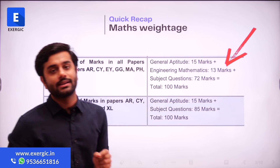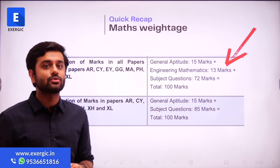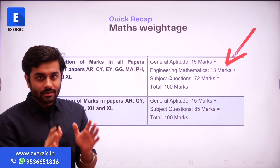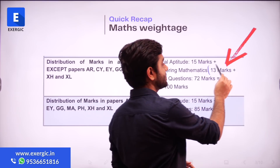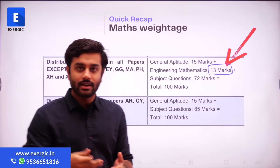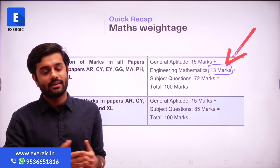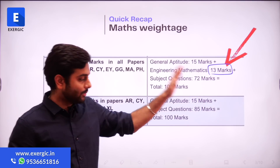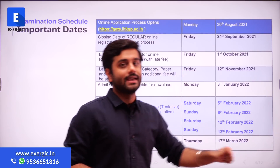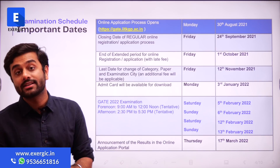One more quick recap regarding mathematics. This is something I have received from students over email. The weightage of maths is 13 marks and not 15. Again, this is not something which has been changed — it was 13 marks in GATE 2021 as well. But still, some students mailed me about this last year. So yes, it is 13 marks in GATE 2022 as well.